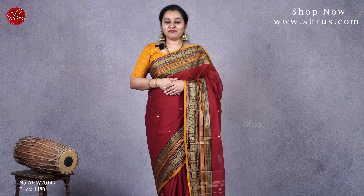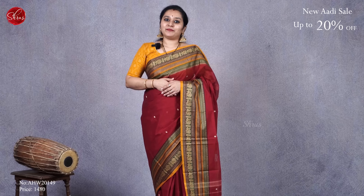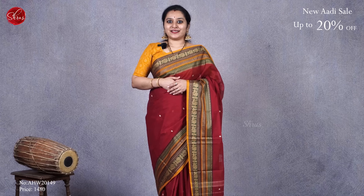Namaskaram! Welcome to Shrus. Today we'll be showing you our ever-hit collection — Chettinad cotton sarees.